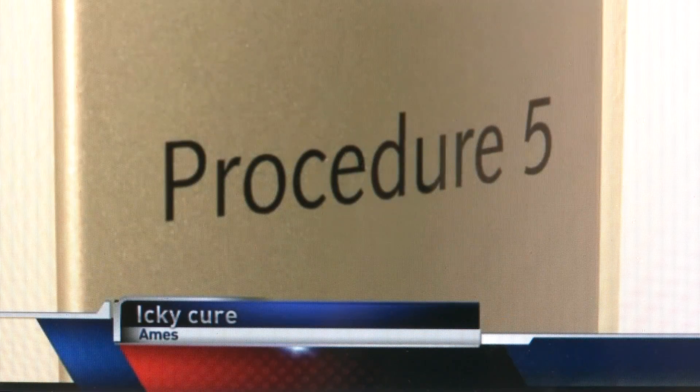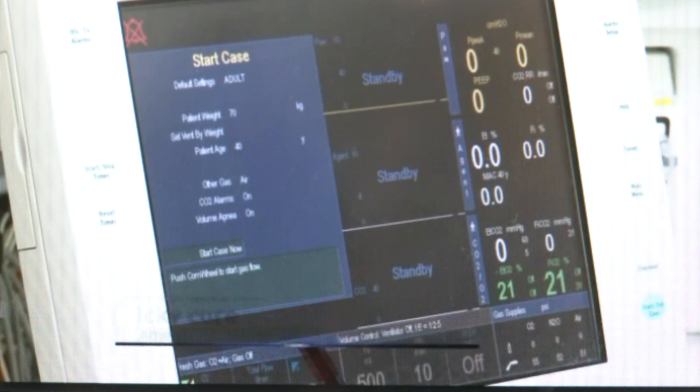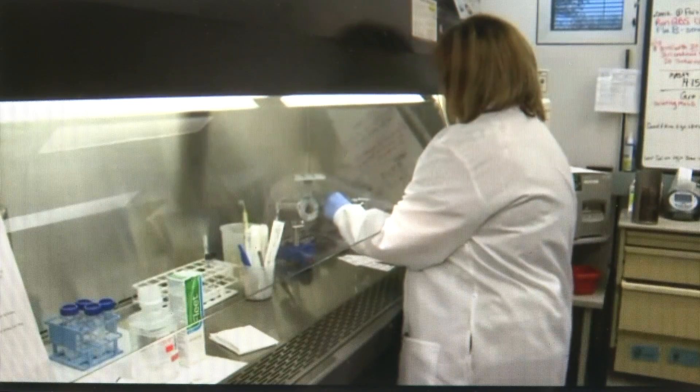Spend any time in the hospital and you'll hear about it. C. diff is an infection caused by a bacterium that infects the human gut. And Clostridium difficile, known as C. diff, is something you do not want to get.